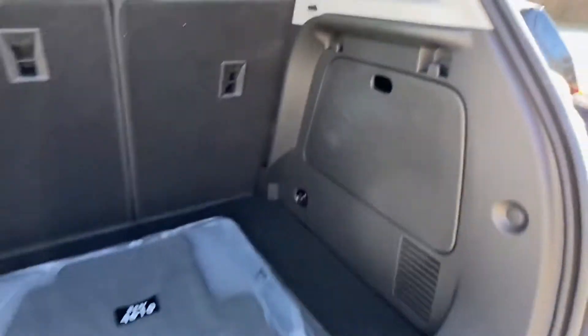Traction control, power side view mirrors, variable speed intermittent wipers, and alarm system. Take home the car of your dreams today.